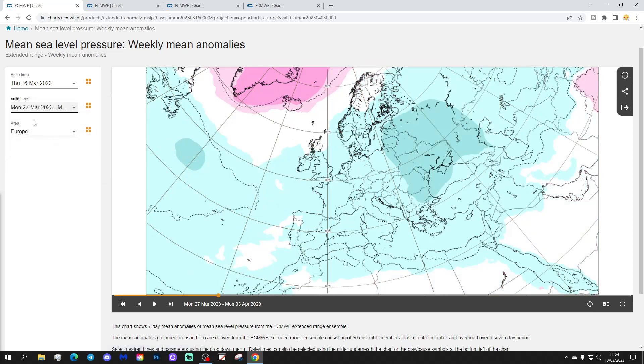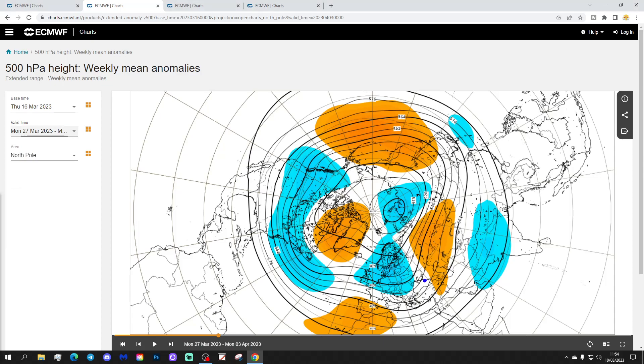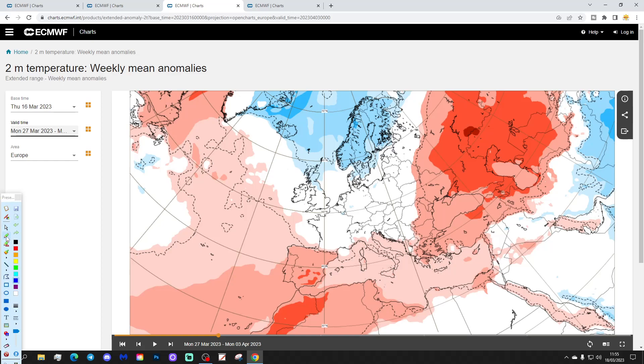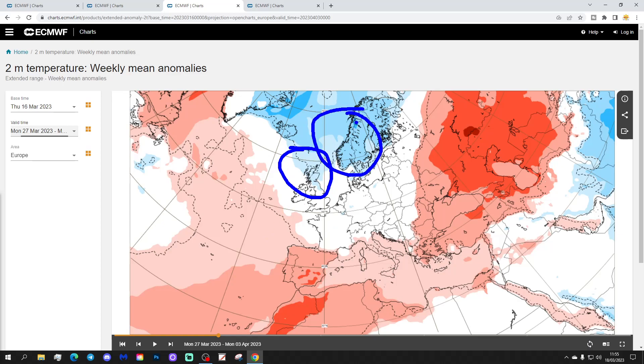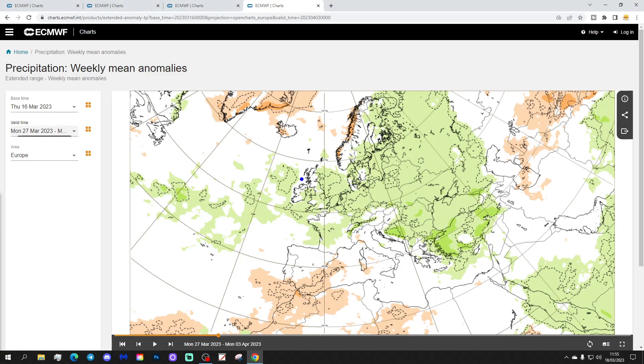Week two will be the 27th of March to the 3rd of April. It looks like high pressure is building a little bit around Greenland and Iceland this week, potentially sending the low pressure a little bit further south. That could start to bring some colder air back into the North. The 500 millibar heights again show that trough of low pressure being pushed further eastwards as the heights rise around Greenland, possibly bringing something a little bit colder into the northern half of the country. Temperature anomalies go below average in the North, and it's also rather unsettled with above-average precipitation once more.